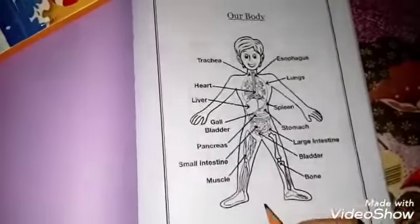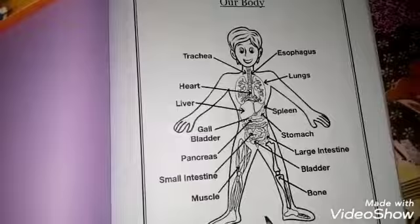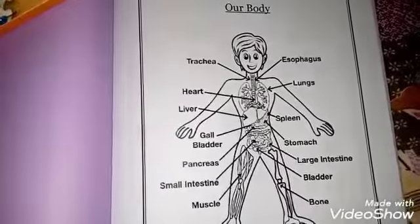This was our body — some organs of our body. Hope you all understand about our body. Thank you for watching my video.